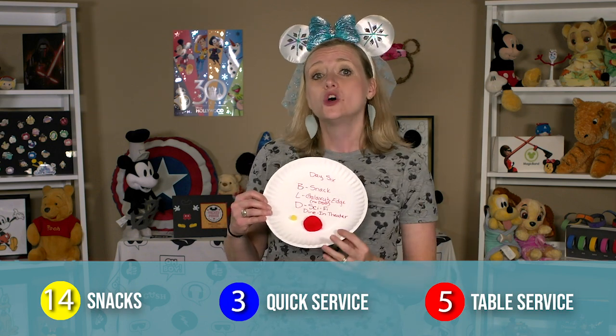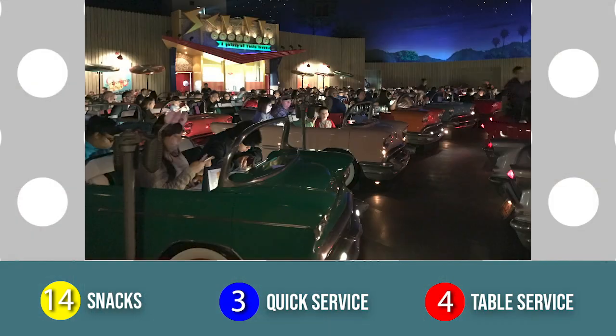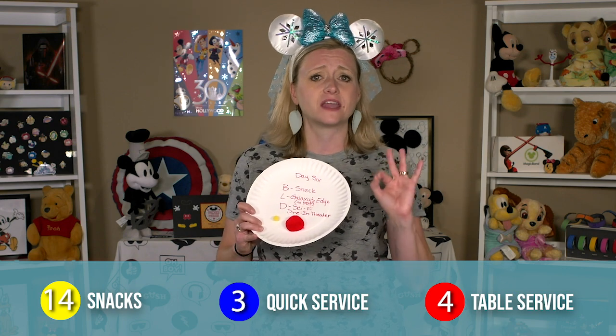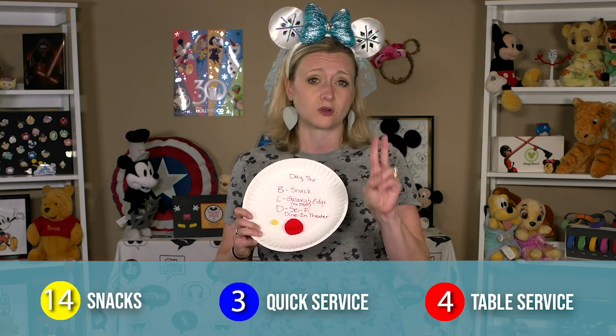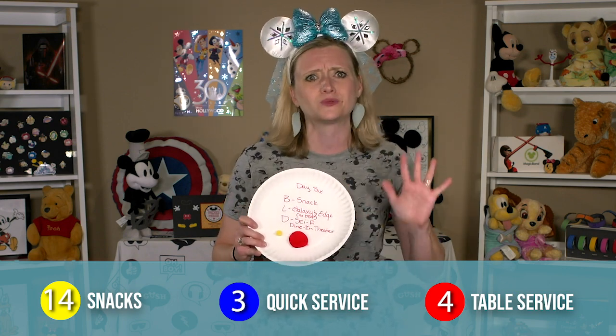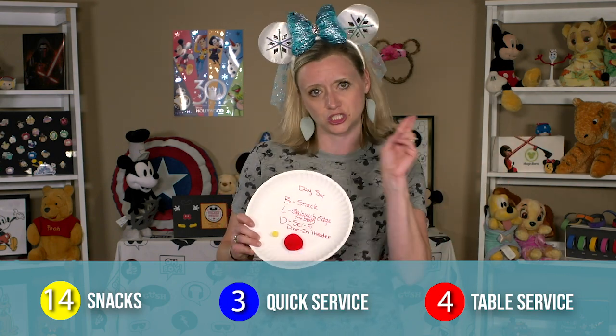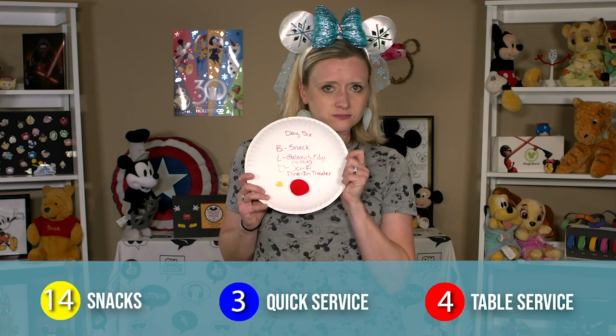No credits used for lunch on day six — just cold hard cash. Then for dinner, we'll park over at the Sci-Fi Dine-In Theater. The Hubs and I did this before, but it'll be a new experience for the kiddos. I thought about going to a fancier dinner at Flying Fish and using two table service credits, but ultimately decided that the kids would have more fun somewhere casual. The Hubs and I will do that again some other time when it's just the two of us.